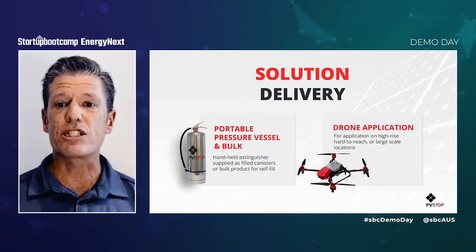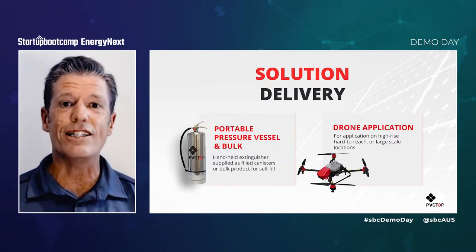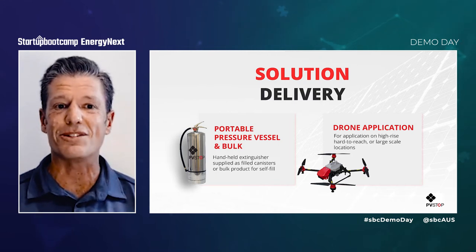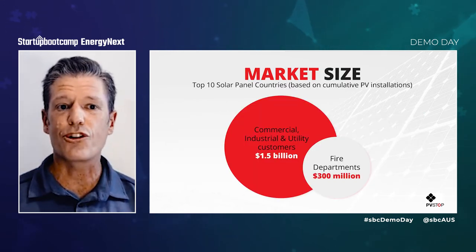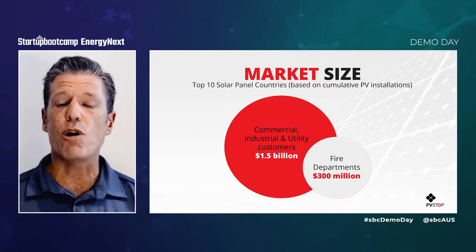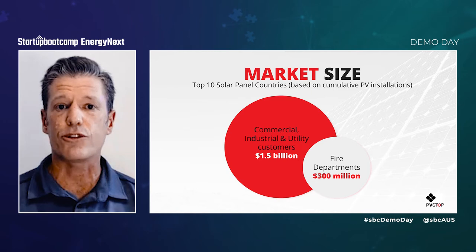We have delivery systems across our range of extinguisher vessels and our exciting AI-enabled autonomous drone system. And our global addressable market is huge. Fire departments alone represent a revenue opportunity of around $300 million in the top 10 solar countries.